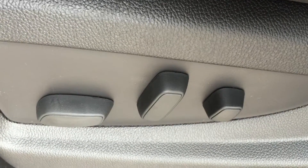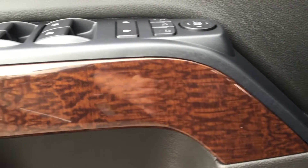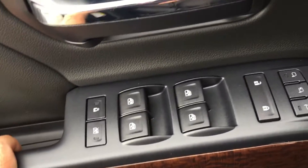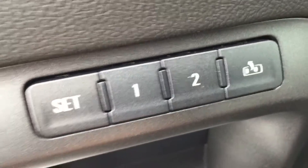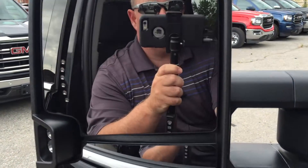Starting with a look inside, you've got a power driver adjustable seat with lumbar support. On the driver's hand side you'll notice the first of the wood grain trim that you'll find throughout the vehicle — a nice little touch. Power windows, power locks, power mirrors, a child safety lock, and memory power seats.